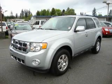This is a 2009 Ford Escape. Safety, space, and comfort.